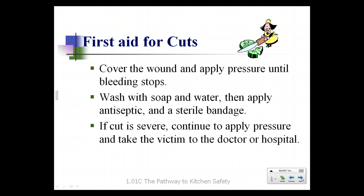First aid for cuts: the first thing you want to do is stop the bleeding. Cover the wound and apply pressure until the bleeding stops. Then wash the area with soap and water and apply an antiseptic such as Neosporin and a sterile bandage. Depending upon the size of the cut, a band-aid will probably do. If the cut is severe, apply pressure and take the victim to the doctor or hospital. Stitches may be needed.